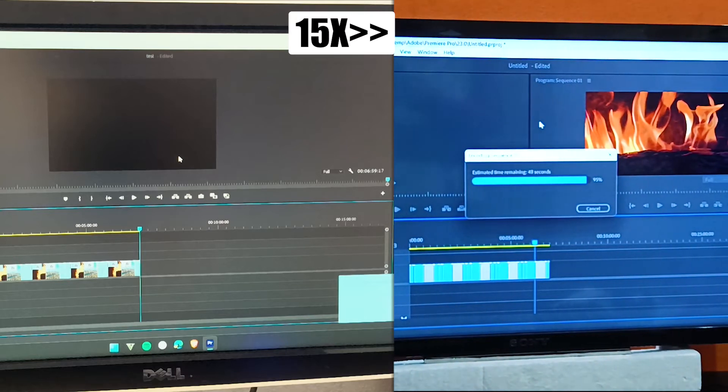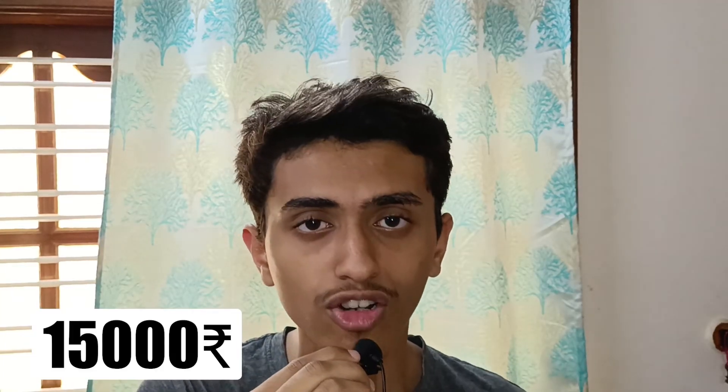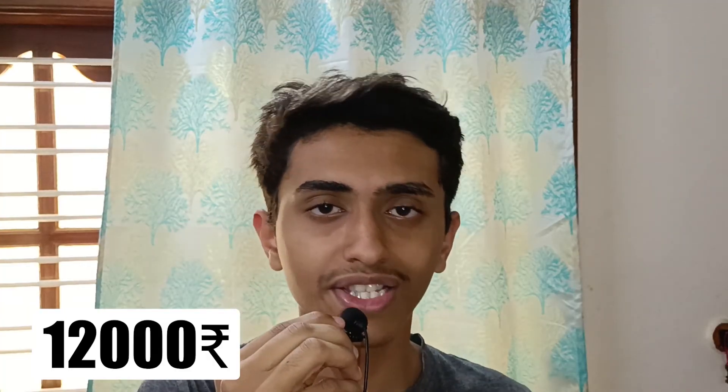In the video editing part, the Ryzen 5600G processor performed better than the Intel i5 12th gen processor. This is because it has a powerful APU and CPU inside it. The cost of the Intel i5 12th gen is 15,000 rupees, and the cost of the Ryzen 5600G processor is 12,000 rupees on Amazon.